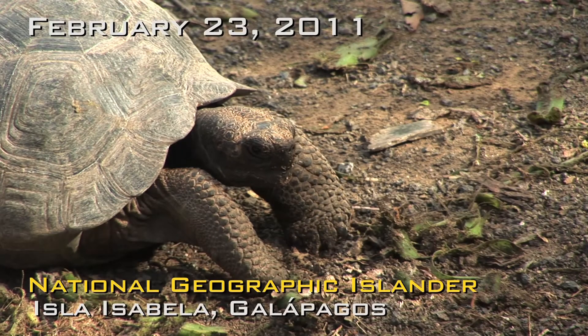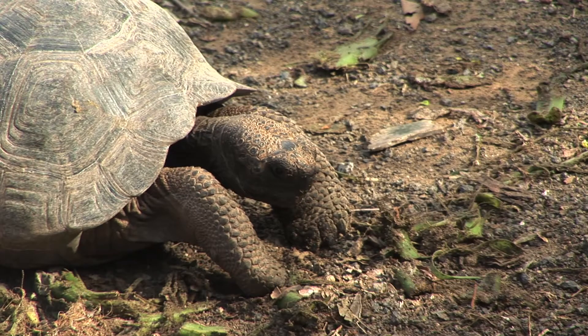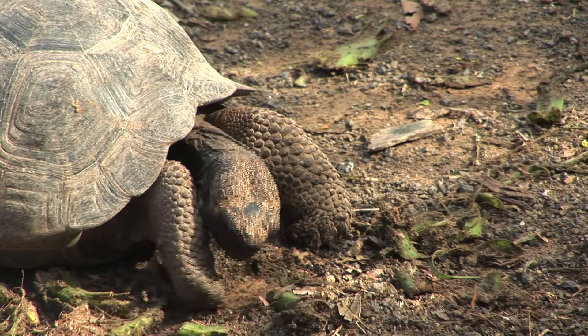Today in the morning is a great day. We're visiting the breeding center for giant tortoises that belongs to the Galapagos National Park on the island of Isabela. In this place we have several of the sub-species of giant tortoises that live on Isabela Island.